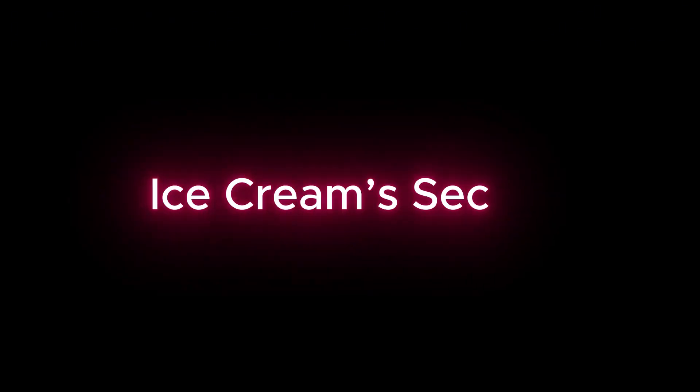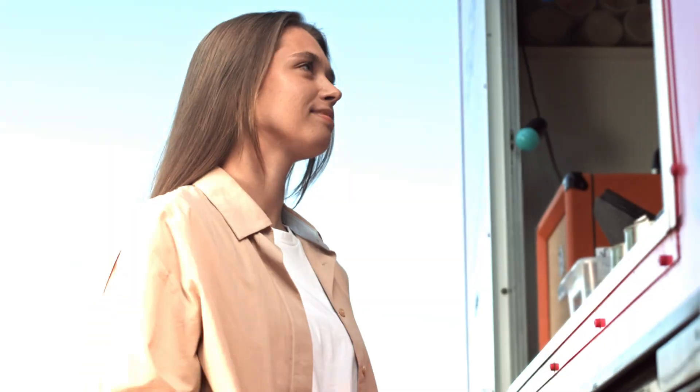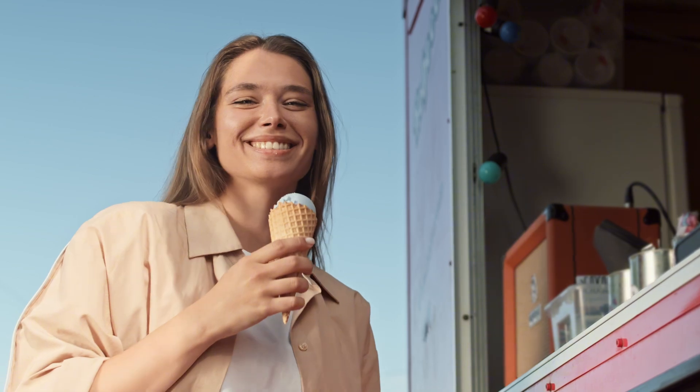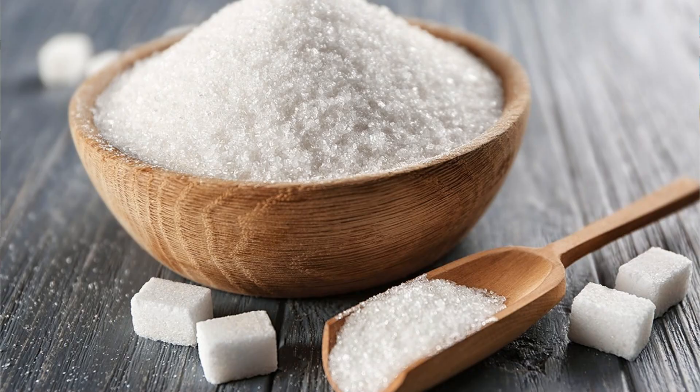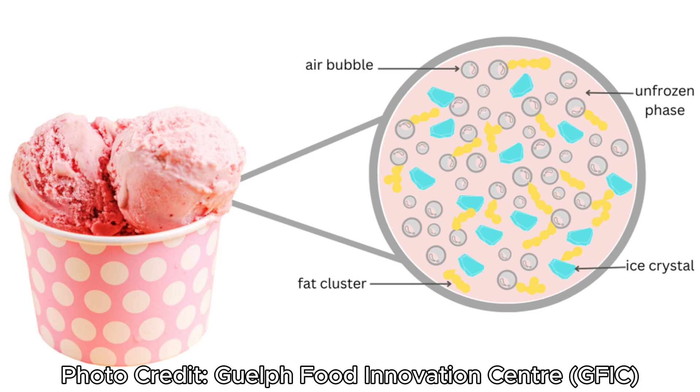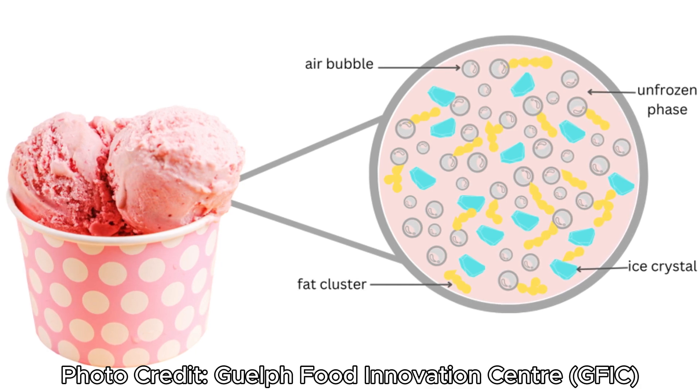Would you believe that when you're buying a pint of ice cream, the main ingredient is actually free? And it's not cream, it's not sugar, it's not milk. The main ingredient in ice cream is actually air. That creamy scoop of ice cream is actually packed with millions of tiny air bubbles that are whipped in during the churning process.